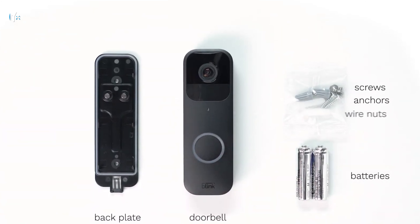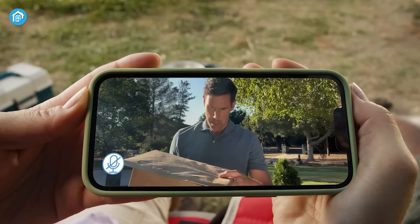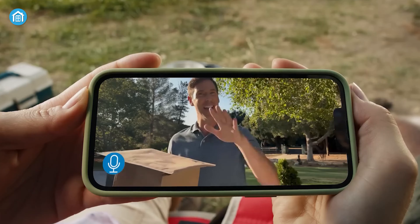Upgrade your home's security with the Blink Wireless Video Doorbell and enjoy the peace of mind that comes with never missing a visitor or package ever again.